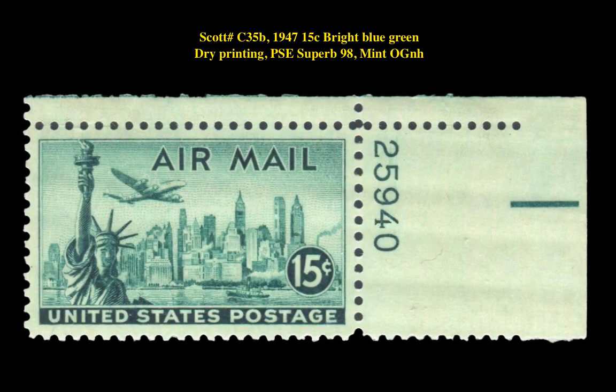Our final stamp is a Scott number C35, 15-cent Bright Blue Green Dry Printing, PSE XF Superb 98 Mint Original Gum Never Hinged. This modern airmail issue is currently listed at $65.